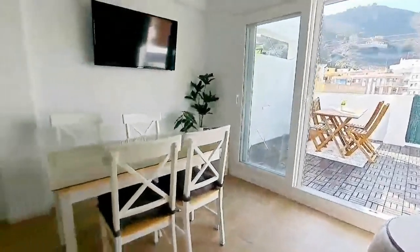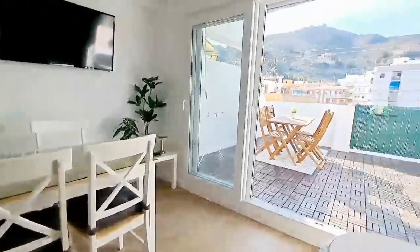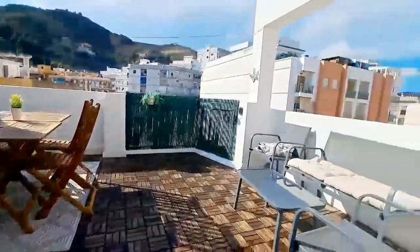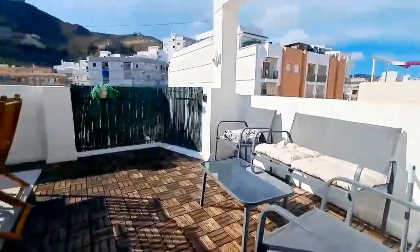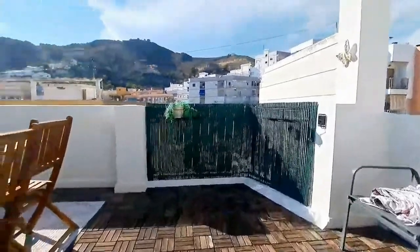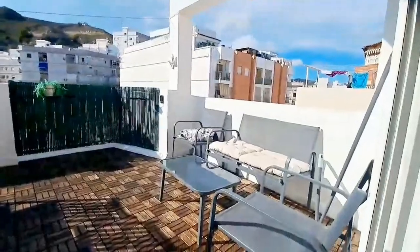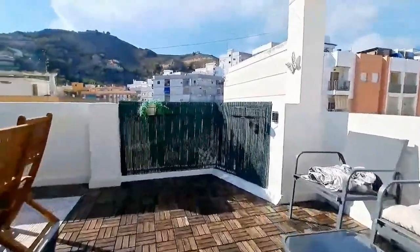There's also a nice big terrace over here where you can go out and get a little bit of sun. It also has some tables and places to sit, get a little bit of air and look at the view. And that would be all — I hope that you enjoy it.